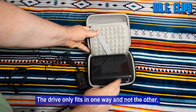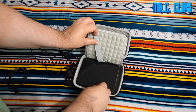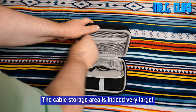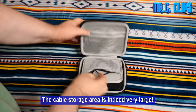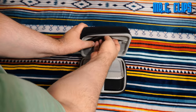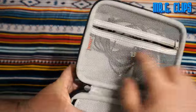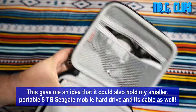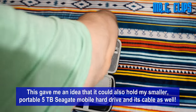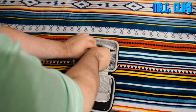The drive only fits in one way and not the other. The cable storage area is indeed very large, which gave me an idea that it could also hold my smaller portable 5TB Seagate mobile hard drive and its cable as well.